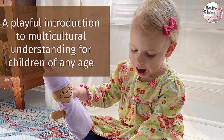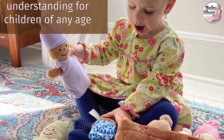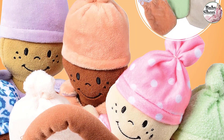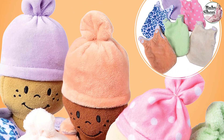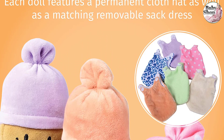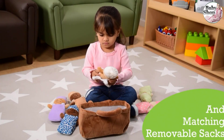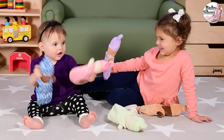With six culturally diverse baby dolls, each adorned in permanently affixed cloth caps and matching removable sack onesies with soft and comforting fabric, this multicultural doll set is a playful introduction to empathy and multicultural understanding for children of any age. These doll toys are perfect for infants, toddlers, and young children, making this set of ethnically inclusive stuffed toys perfect for playtime around your house, at daycare, the classroom, or even child therapy sessions.